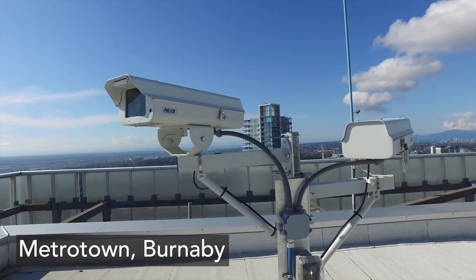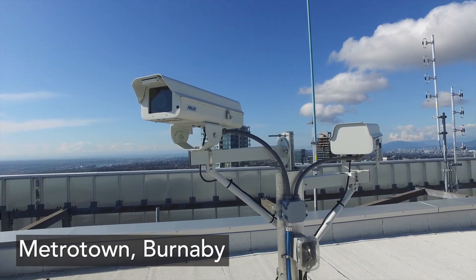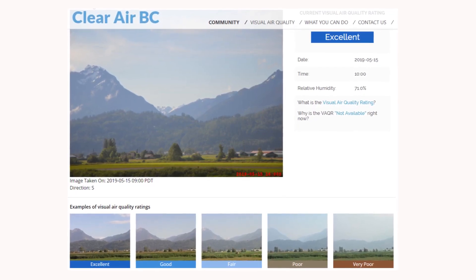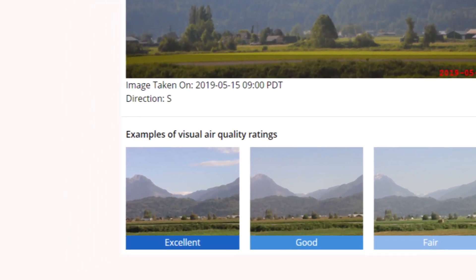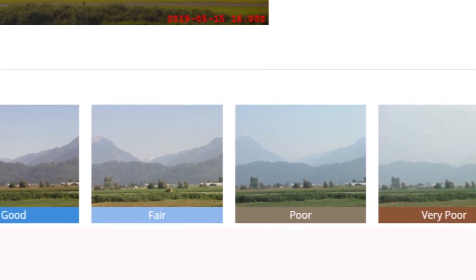Seven cameras are located between Chilliwack and Lions Bay, taking skyline photos about once an hour. The images are regularly posted on ClearAirBC, an online visual air quality resource which provides comparison examples for visual air quality.